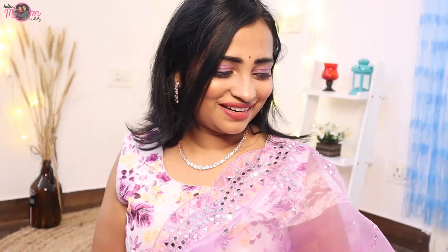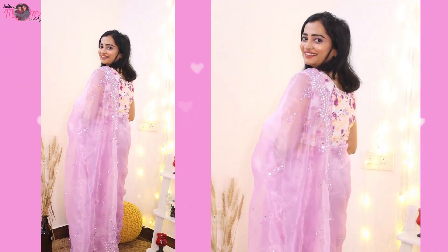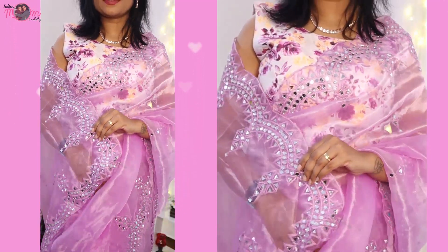Okay guys, I got ready and this is a very beautiful organza sari. I got a little nervous at first but I really liked it. Organza sari is lightweight and it is perfect for the wedding season. The blouse is luckily matching — it's cotton and organza, same exact color.